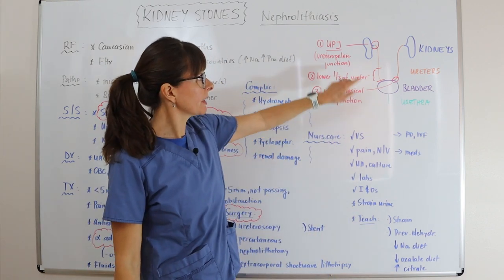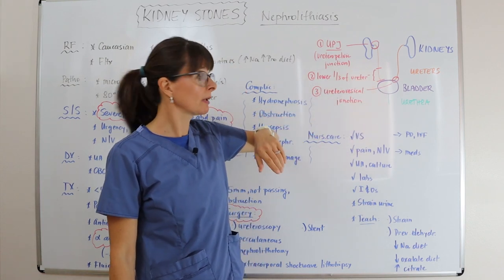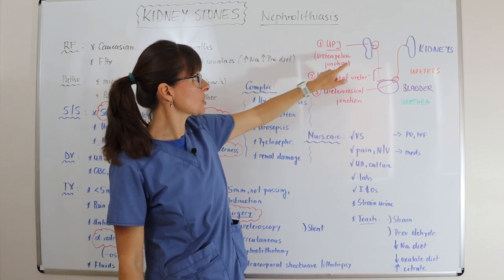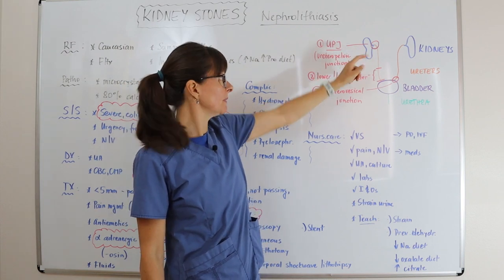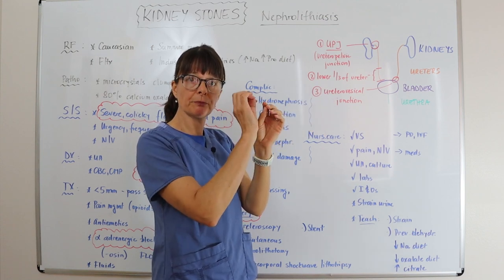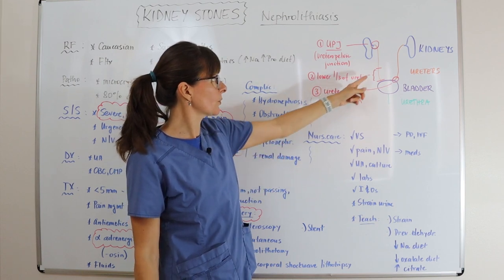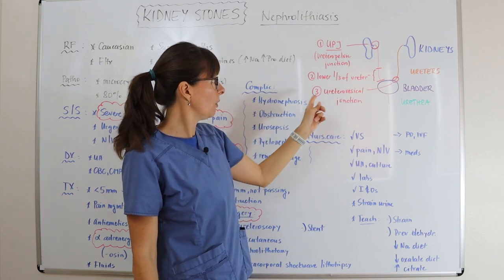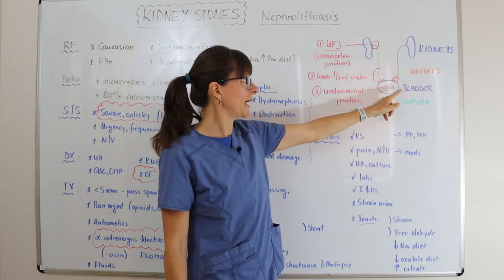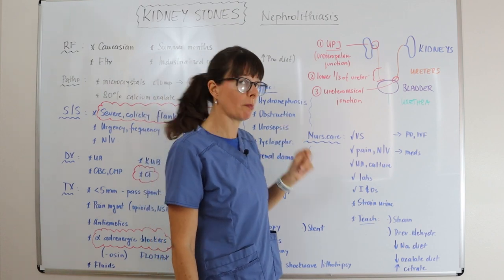Looking at the diagram, we have the kidneys, the ureters, the bladder, and the urethra. The three most common locations for kidney stones are at the UPJ — the ureteral pelvic junction — where the ureter and the pelvis of the kidney meet, because that area narrows and crystals cannot be eliminated. Stones also form at the lower third of the ureter before it enters the bladder, or at the ureteral vesicle junction, where the ureter and the bladder meet right before entering the bladder itself.